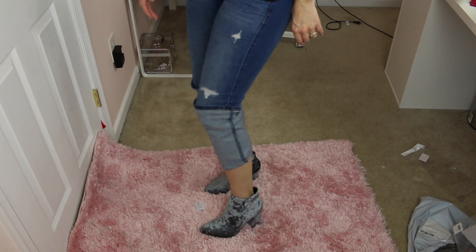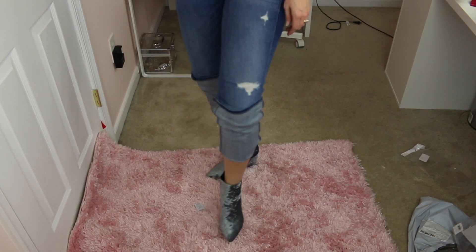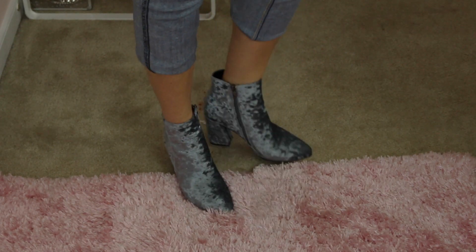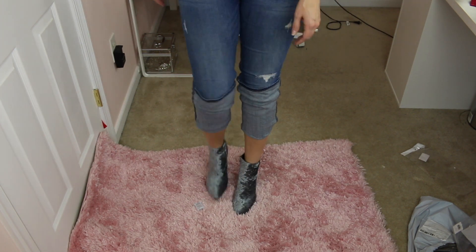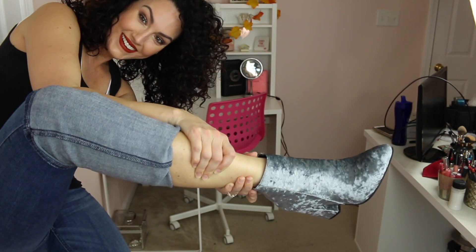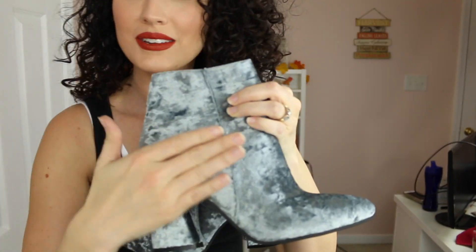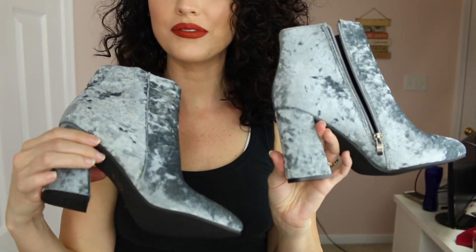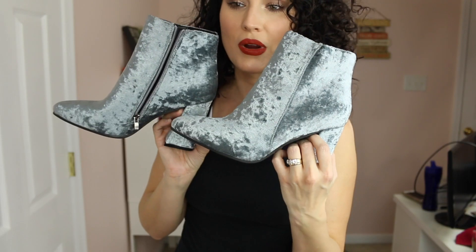You guys, how cute are these? These are very comfortable — I am shocked. These shoes are so cute. They're like a velvety suede type of material. I love the chunky heel and they have a little zip up on the inside. These are precious.